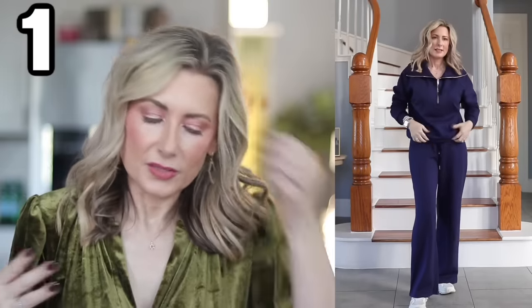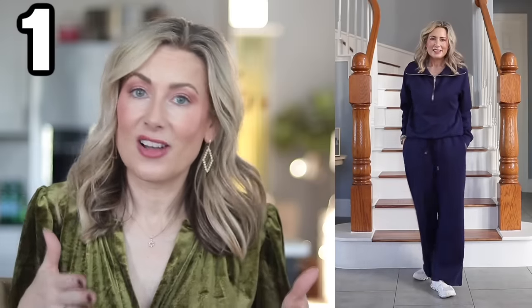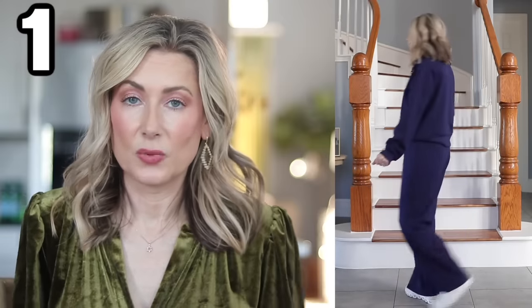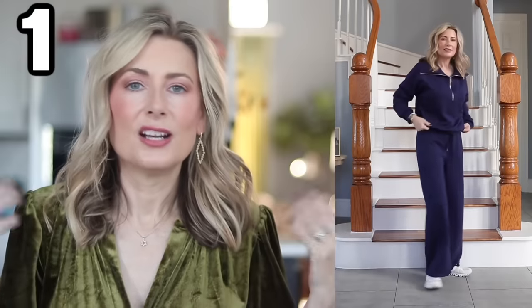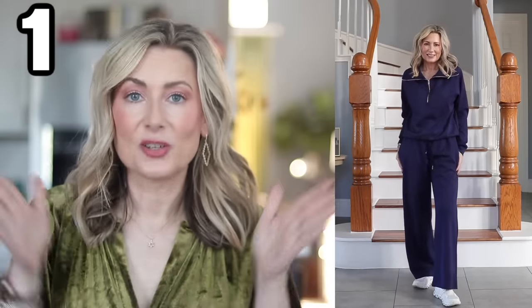The advantages of the original Spanx version, other than the price — which is a deterrent — is the fabric, which is not comparable at all. There is no petite or tall option on Amazon, and these run a little long for me at 5'4". If you're shorter, you'll need to wear these with a heel. The zipper doesn't compare either. But if you just want a cute loungewear set at a great price that comes in a ton of colors, this is a great option.